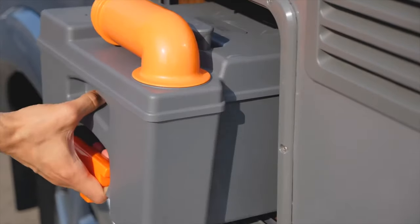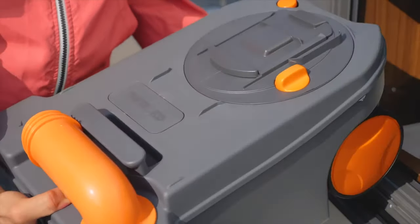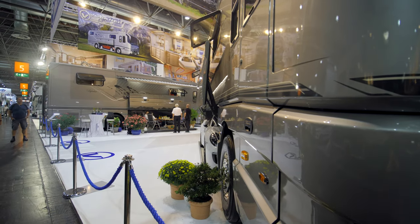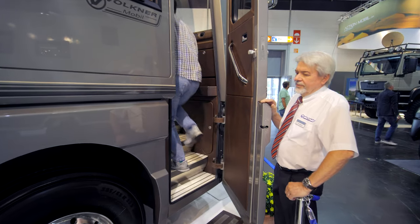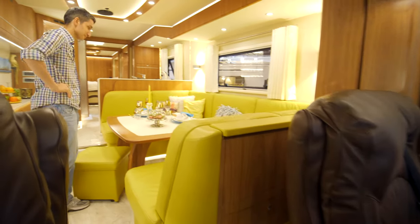Naturally there's a cassette toilet, just like the one we've shown you in another RV, but this one is way bigger. It's also got a fresh water tank with a capacity of 1,000 liters. Let's go inside — I could keep telling you about this RV for hours, I swear.